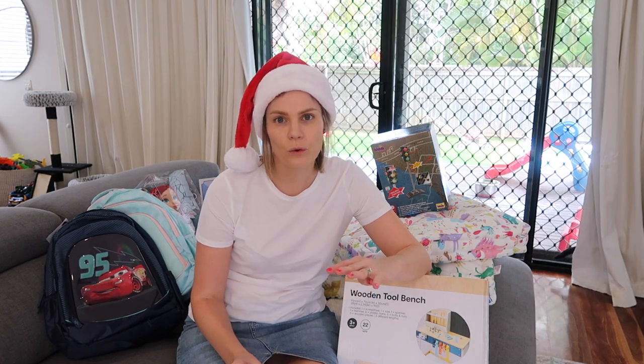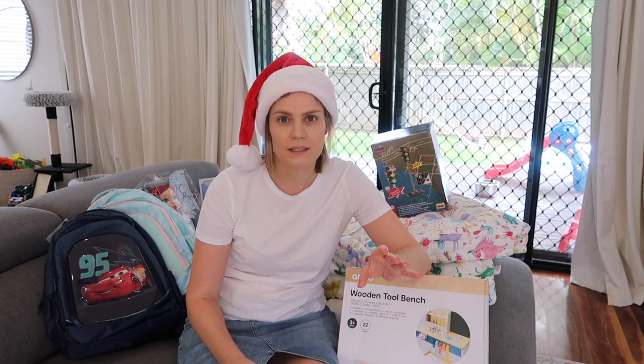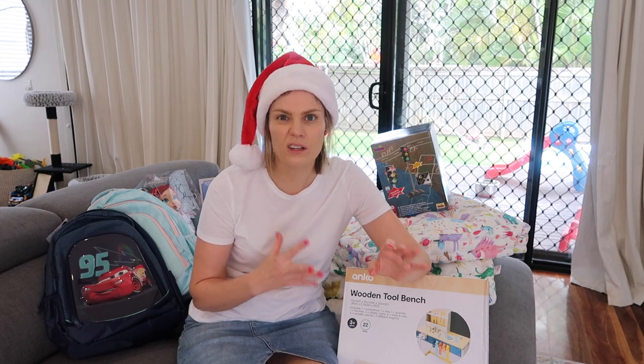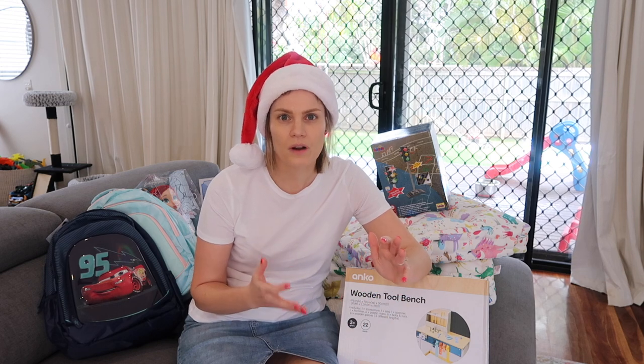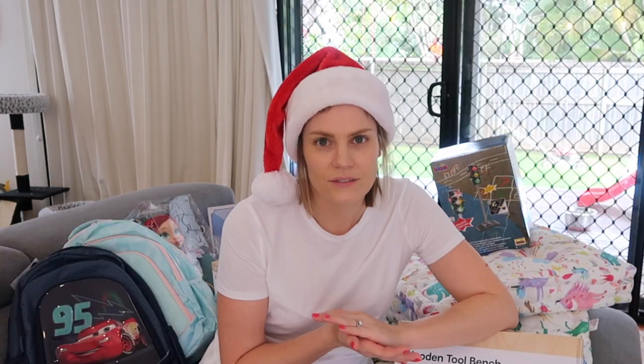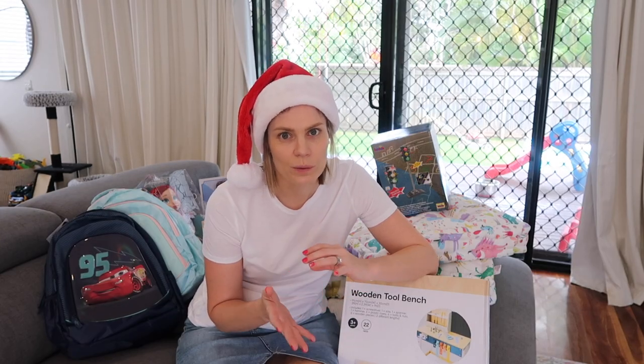Hey guys, today I'm going to be sharing with you what my kids are going to be getting for Christmas. I have a little four-year-old boy and a two-and-a-half-year-old daughter and I thought I'd give you a very realistic idea on what our kids are getting for Christmas. It is nothing over the top, it's within our budget. I try and buy Christmas presents that will have a use for them down the track. When kids are little they just like to open things and see that it's new, and it usually goes to the side - they find one toy they love and play with it for a few months.